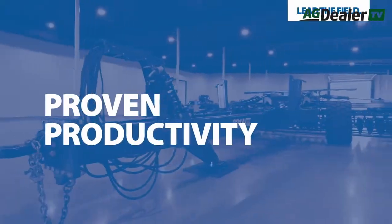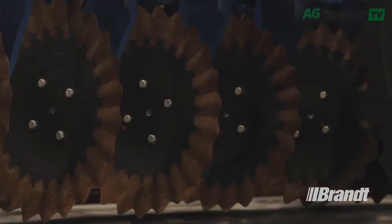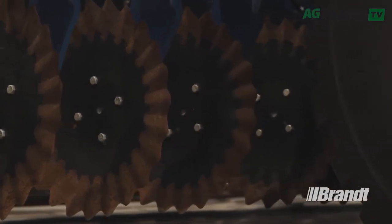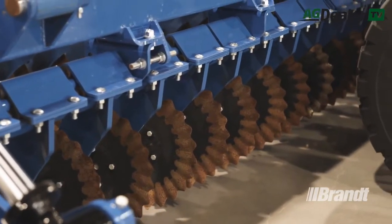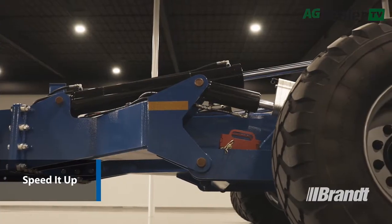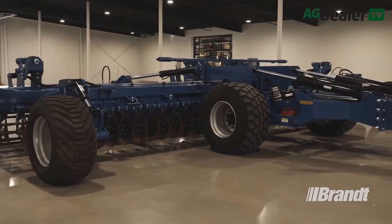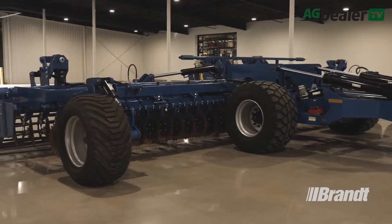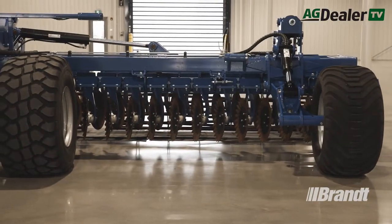The Brandt high-speed disk is proven for higher productivity in the fewest passes possible, allowing you to cut and size residue, create ideal seedbeds, level ruts, and reclaim wetlands significantly faster than any other tillage machine can. This unique machine is designed to be operated at speeds of 10 to 14 miles per hour to minimize the time spent in the field, while maximizing productivity and completing the task more effectively.